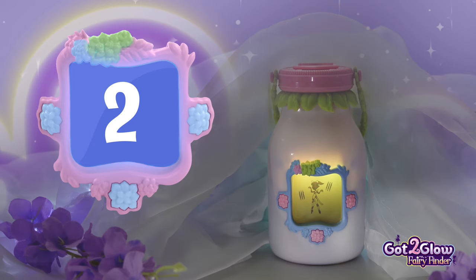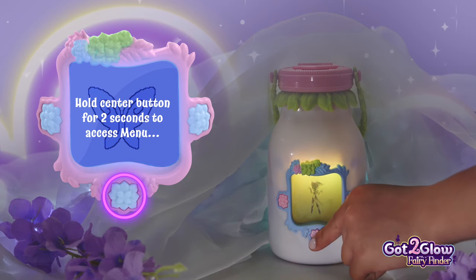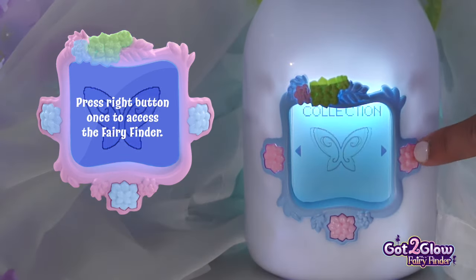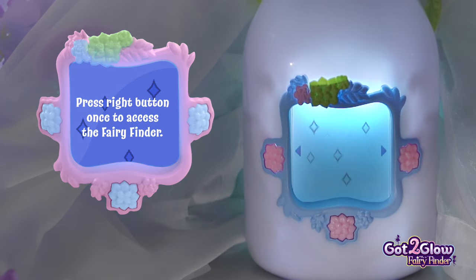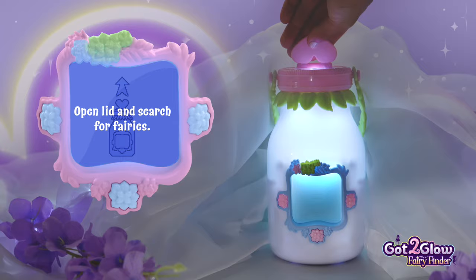Let's find another fairy. Access the menu by holding the center flower button for two seconds. Then press the right flower to go into Fairy Finder mode. Press the center button again to start and open the lid.